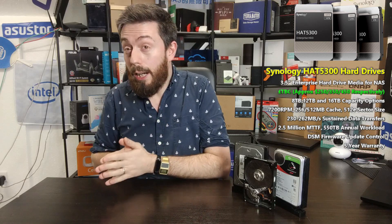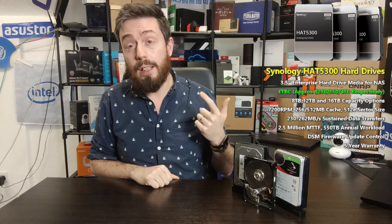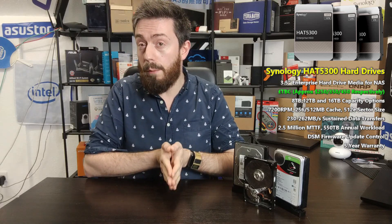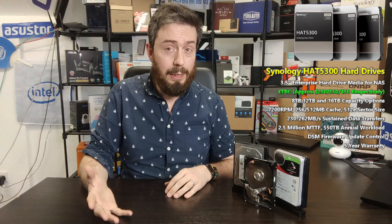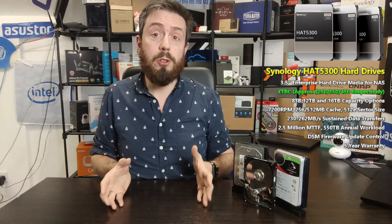Pricing is still slightly in flux, but initial reports and early listings put the 8TB at around $250, the 12TB at $350, and the 16TB at about $450. That aligns them reasonably well with pro-series and enterprise-class drives. In some cases, pro-series drives from established brands at that price point are actually a little higher, so Synology appears to have been sensible with pricing — more so than they were with the SNV and SAT5200 SSD range.